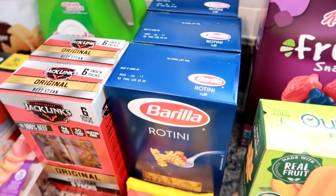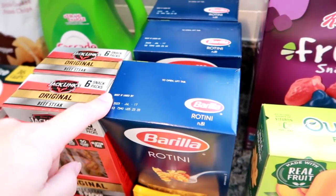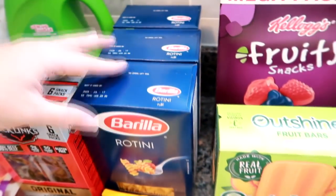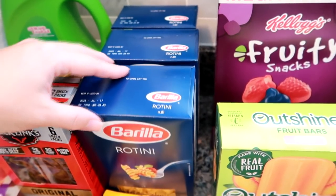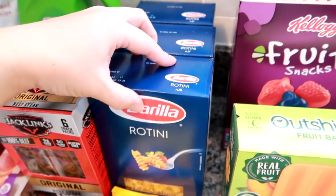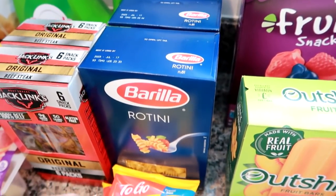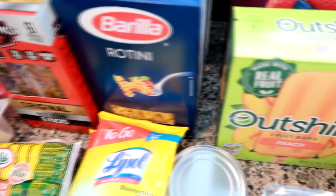I did get three boxes of the Barilla Rotini. I only had one and we used it, so I wanted a couple backups because the one box I bought reminded me how much I love Rotini. So I did get three of them. I'm going to use one to make a tuna macaroni salad for my husband's lunches.